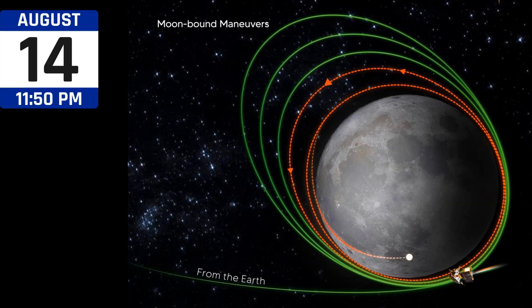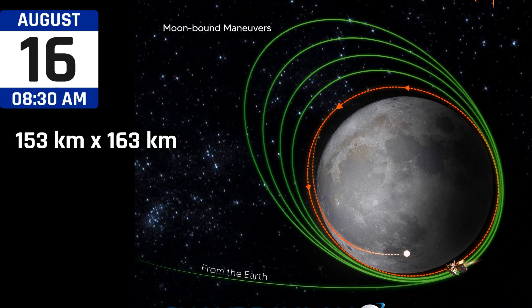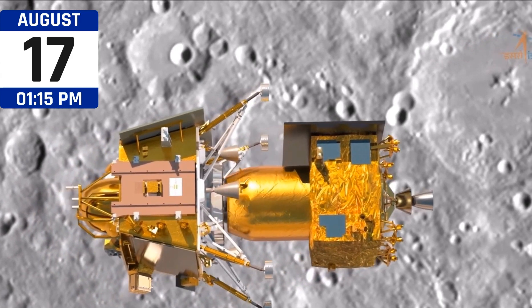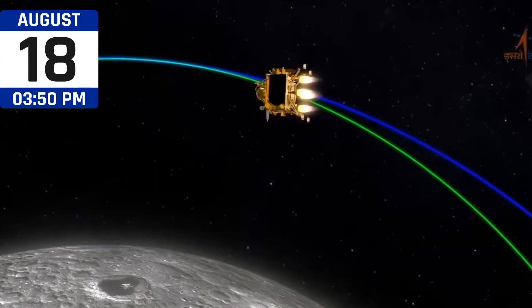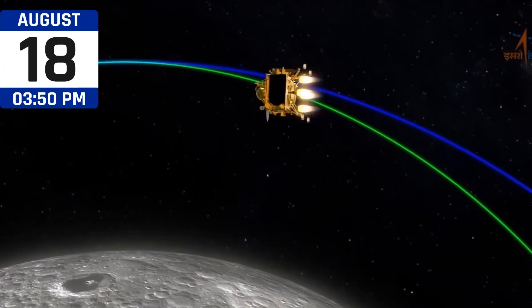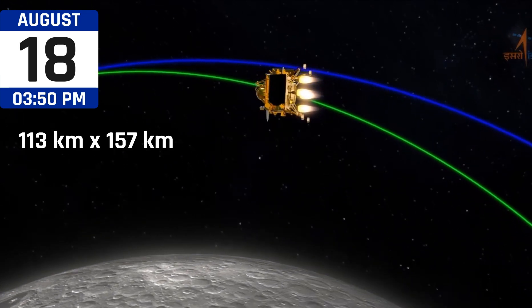On August 14, the mission entered an orbit circularization phase, with the spacecraft in an orbit of 151 km by 179 km. On August 16, the spacecraft was in an orbit of 153 km by 163 km after a firing was performed. On August 17, the lander module successfully separated from the propulsion module. On August 18, a successful de-boosting operation contracted the orbit to 113 km by 157 km.